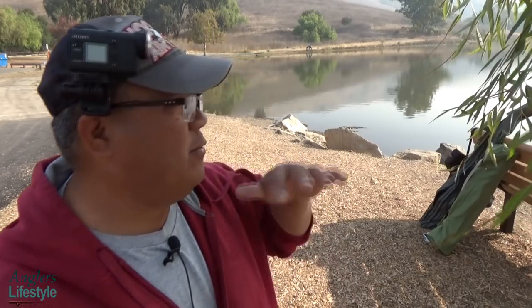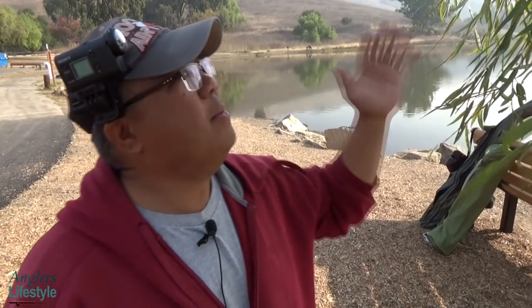Hey guys, Carlos here from Anglers Lifestyle. I'm here at Sandy Wool Lake fishing for trout. The weather is nice, but we still have this hazy and unhealthy air situation plaguing the Bay Area with respect to the campfires roaring up in Butte County and Southern California as well.